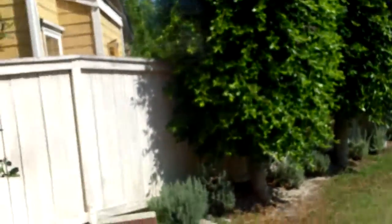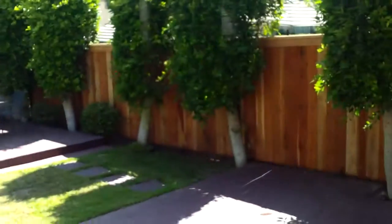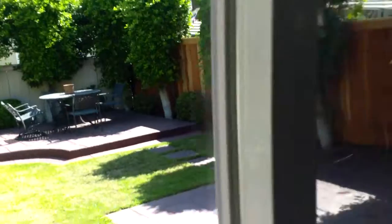Out here they've built up the trees for a little more privacy, so it's actually a pretty good-sized yard for the neighborhood. There's also a little elevated dining area outside.